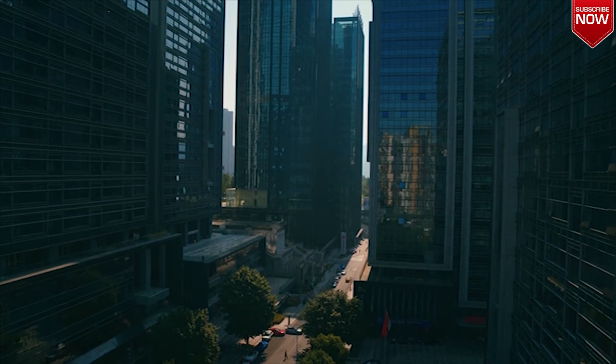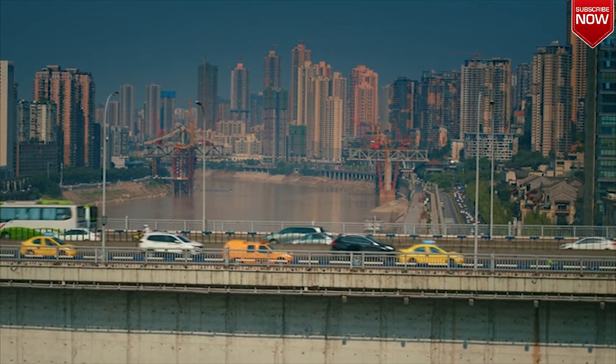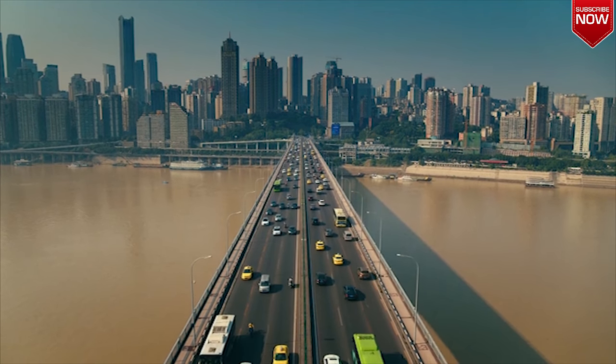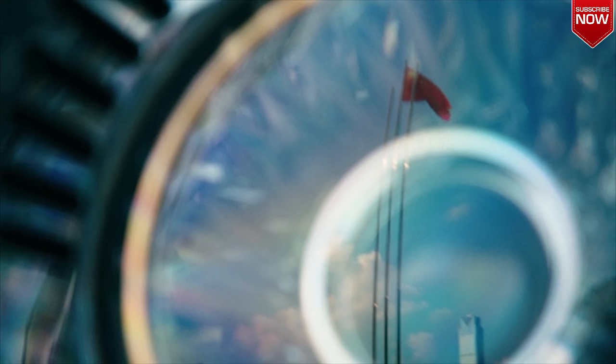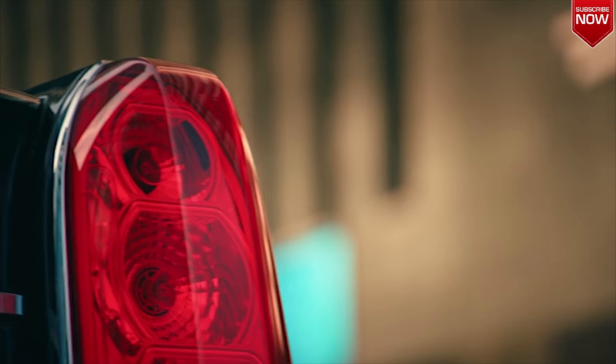As recently as the 1980s, people here would lie awake at night, dreaming of having enough money to buy a mule. Whereas now, just 30 years later, they dream of being able to buy a Hongqi.